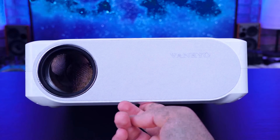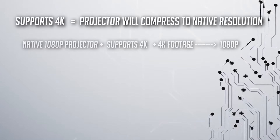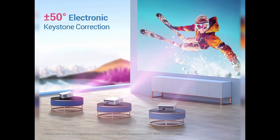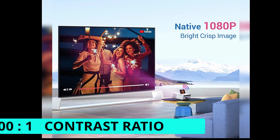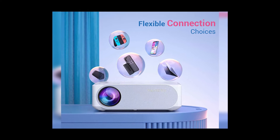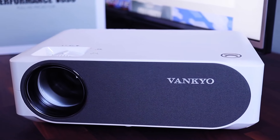The native resolution is 1080p. Note: when a projector says it supports 4K, it doesn't mean it plays 4K natively — it means it scales 4K content to 1080p. Always look for the native resolution. You get plus/minus 50-degree keystone correction and a 10,000:1 contrast ratio. Connectivity includes two HDMI ports, USB, audio out, VGA, and AV. You can also connect your phone via Wi-Fi. Stay away from the Vankyo V630 without the W — that version has a 150ms response time.